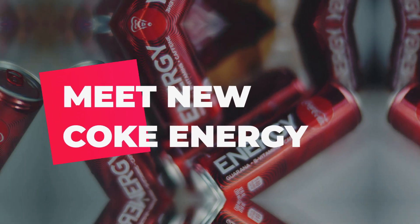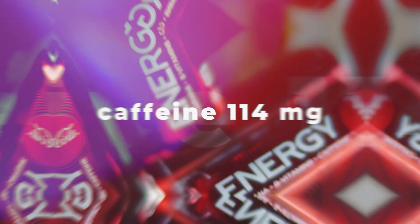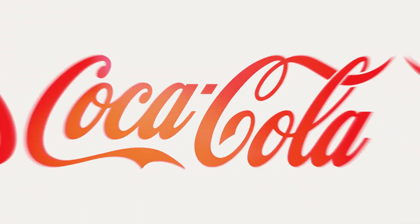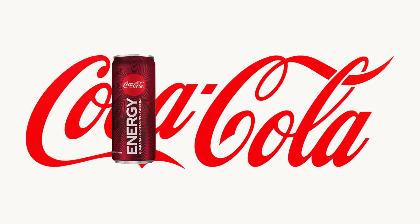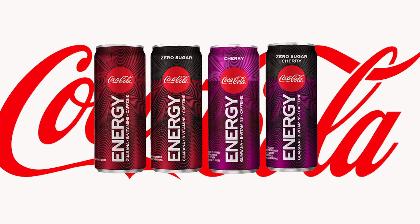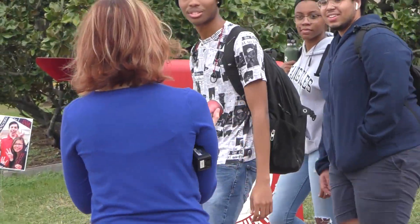We also handed out this can to a bunch of college students because I figured if anyone is willing to try it, it's probably college kids. We wanted to know about the flavor. Coke Energy — it's Coca-Cola's competitor in the energy drink market. Anyone want to try it? We're handing out samples.